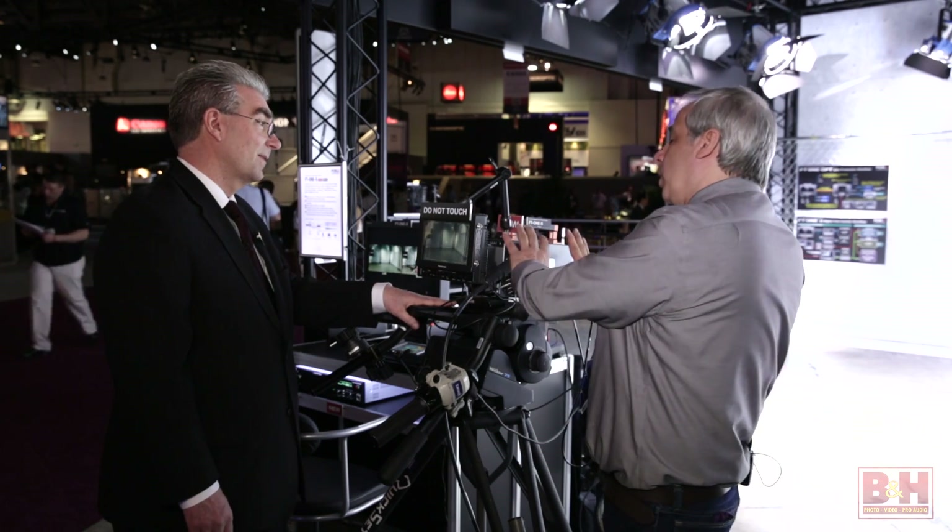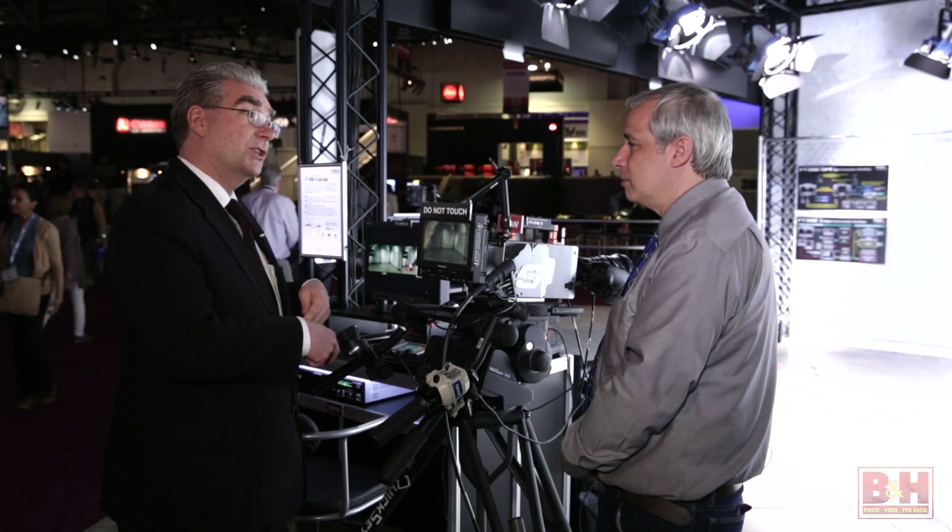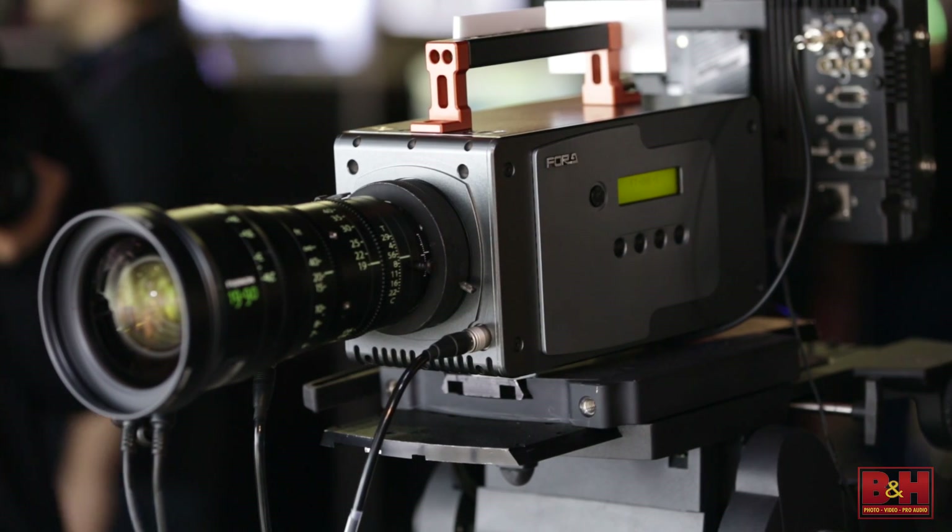We're not recording in the camera — we have an optical base station. The connection back to the base station uses a SMPTE fiber connection, and the recording is actually done in the base station back at the equipment, so we have really high-end professional applications for this camera. The distance from the base station can be up to a thousand meters — that's almost a mile.